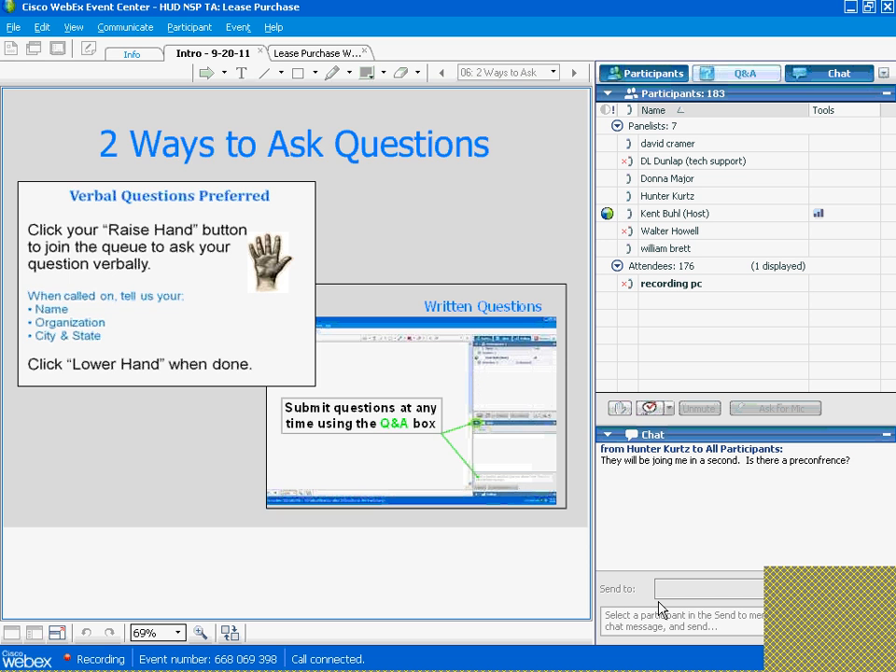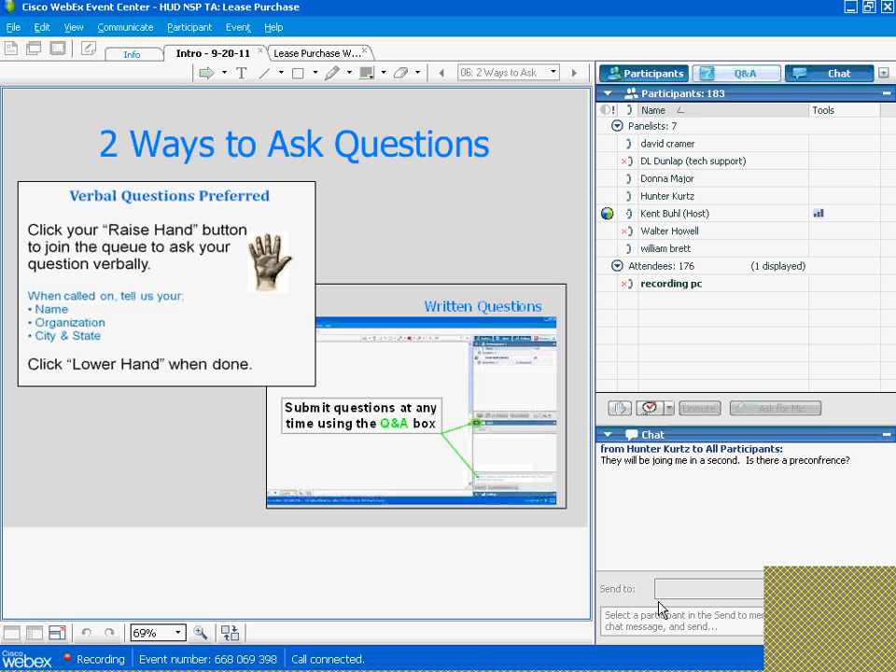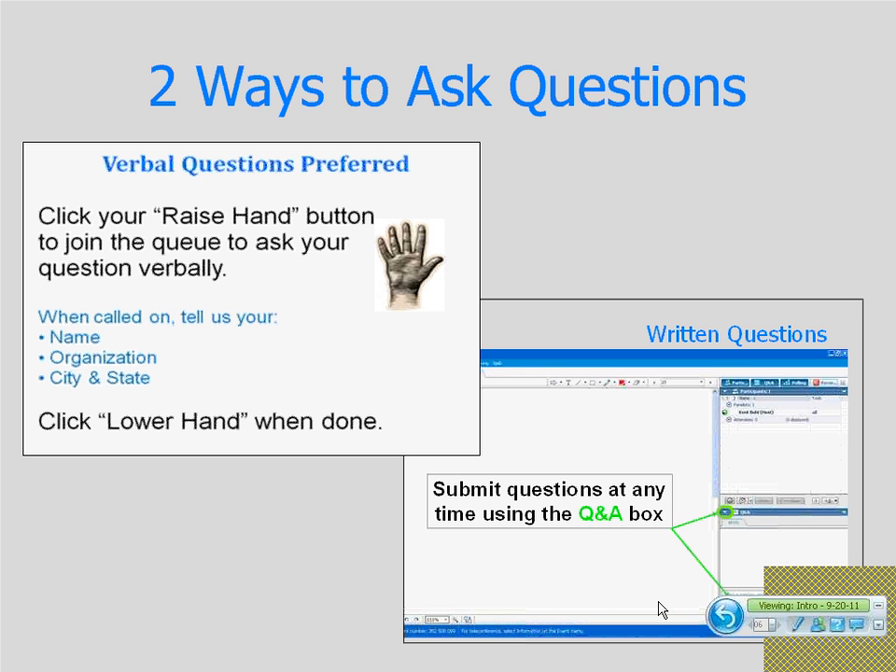Very good. Let me remind folks how to ask your questions — you can click your raise hand button to ask verbally or submit written questions. We have a question from Tayani. Let me unmute you, Tayani.